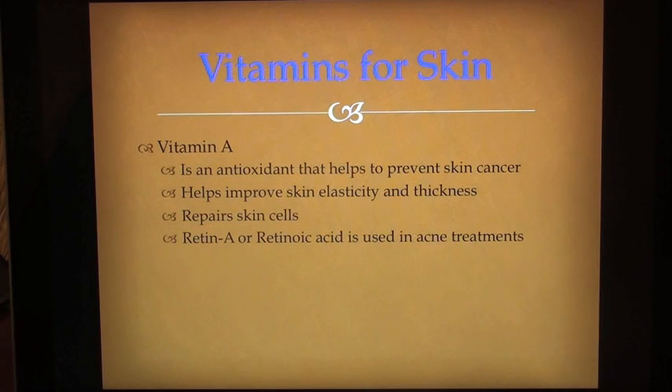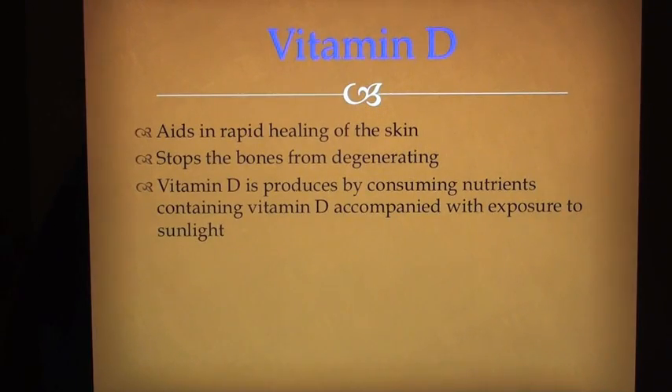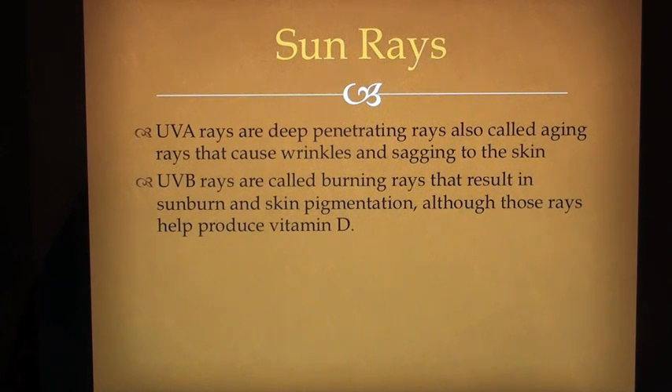Vitamins for skin: Vitamin A is an antioxidant that helps to prevent skin cancer, helps improve skin elasticity and thickness, and repairs skin cells. Retin-A or retinoic acid is used in acne treatments. Vitamin D aids in rapid healing of the skin and stops the bones from degenerating. Vitamin D is produced by consuming nutrients containing vitamin D accompanied with exposure to sunlight. UVA rays are deep penetrating rays, also called aging rays, that cause wrinkles and sagging to the skin. UVB rays are called burning rays that result in sunburn and skin pigmentation, although those rays help produce vitamin D.